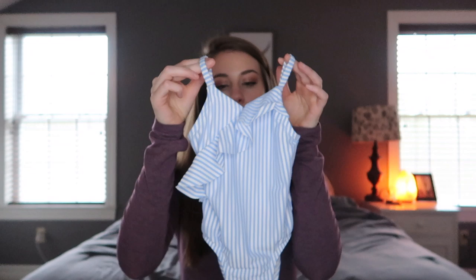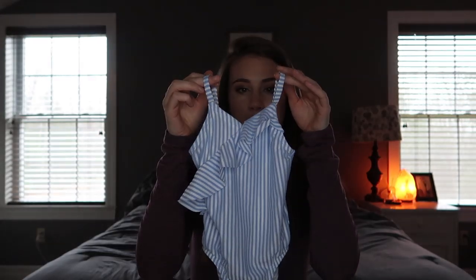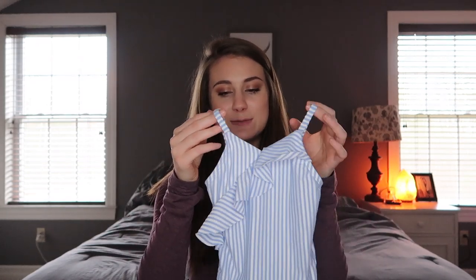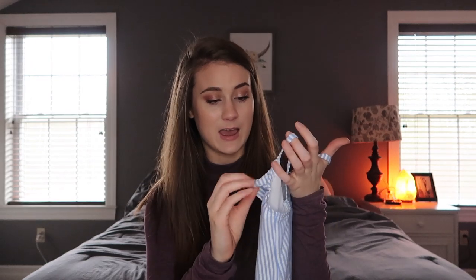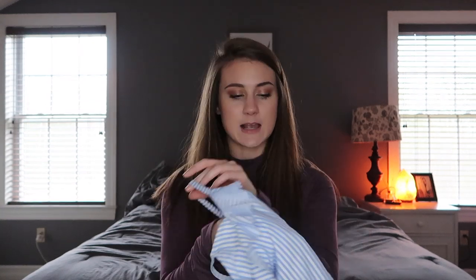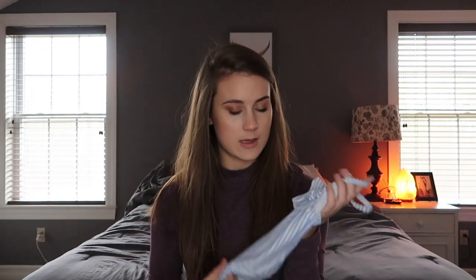I'll start with Jovi's swimsuits because that's what's on top. The first swimsuit I got her is this little blue and white striped one-piece. One of the places we're going is Portugal, and this kind of reminded me of the colors of the buildings. I got this from Old Navy.